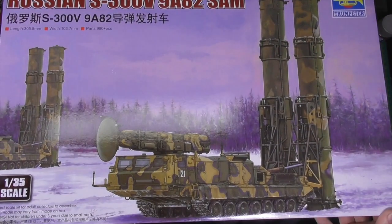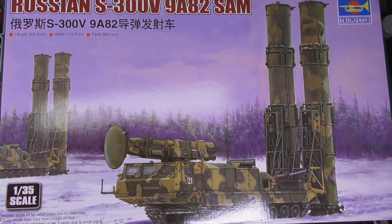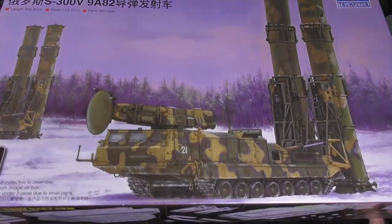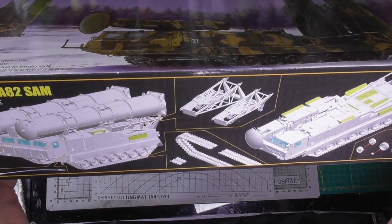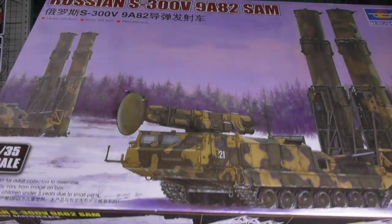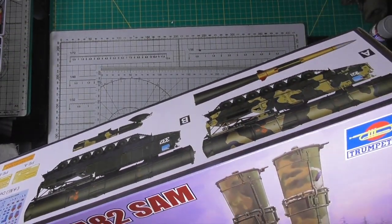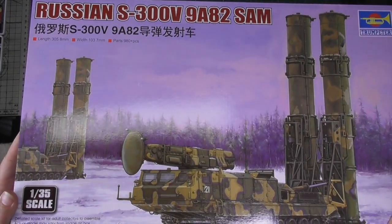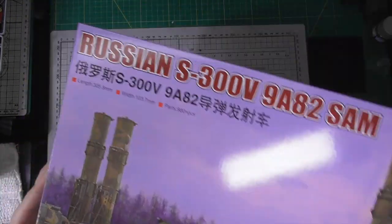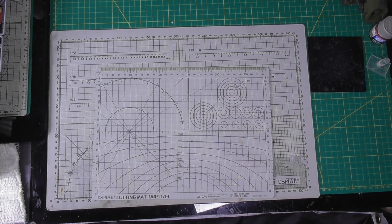Next, we have this really big Trumpeter Russian S-300V SAM system. I love these big Russian monsters. This isn't as controversial as the book that everyone seems to be building right now, but it does look good. We'll push this one out of the way and save it for later.